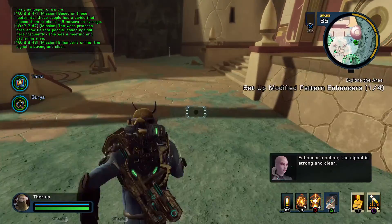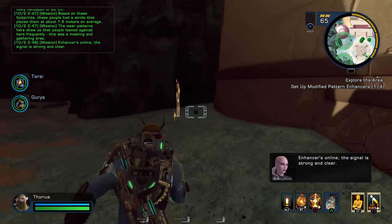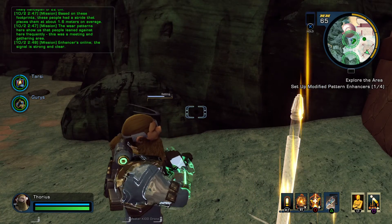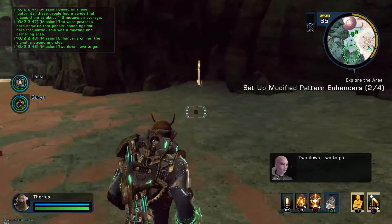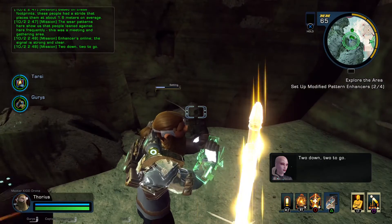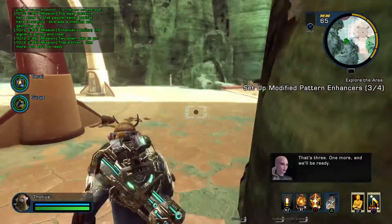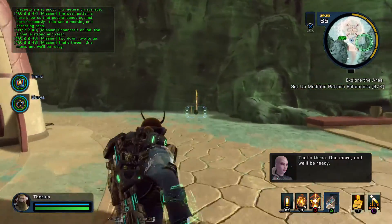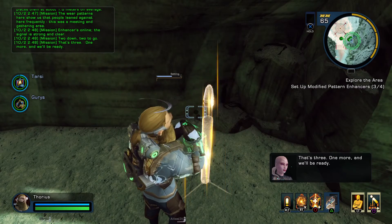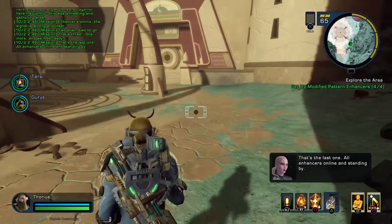Enhancers online. The signal is strong and clear. Two down, two to go. That's three — one more and we'll be ready. That's the last one. All enhancers online and standing by.